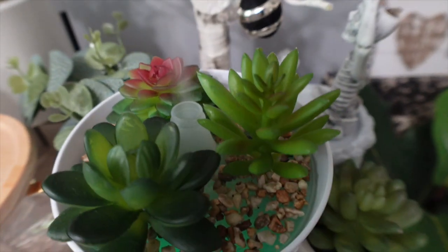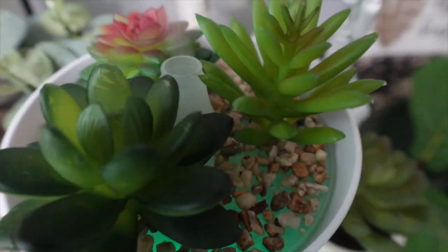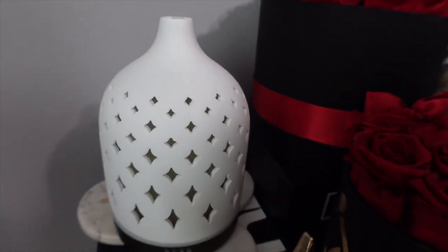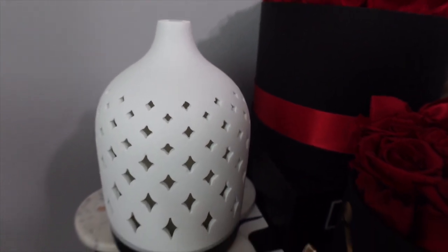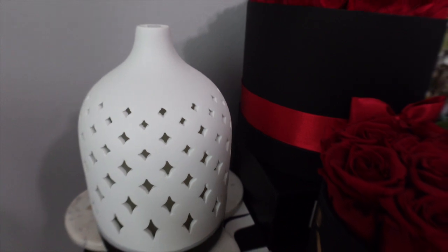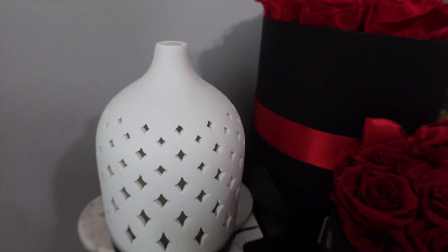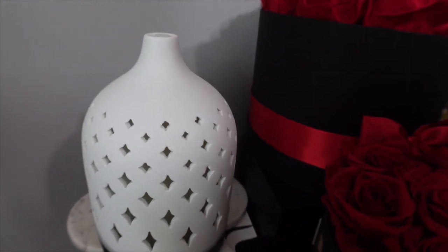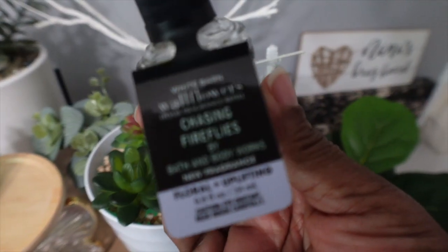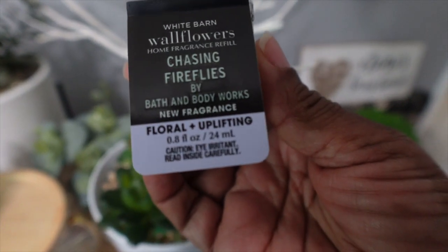I also have a higher-end diffuser that I got from Nordstrom on one of their anniversary sales. I don't really use this one that often. It changes colors, but it does the same thing the cheaper two-dollar Aldi one does — there's no difference. The only difference is this one changes to like five different colors. Anyway, let's talk about Chasing Fireflies.